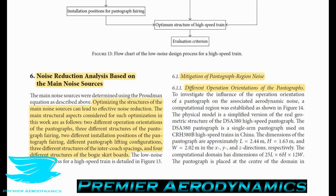The paper has a section called 'noise reduction analysis based on the main noise sources.' Optimizing the structures of the main noise sources can lead to effective noise reduction. The main structural aspects considered are: two different operational orientations of the pantographs, three different pantograph fairing structures, three different installation positions, different pantograph lifting configurations, three different intercoach spacing structures, and four different bogey skirting board structures. The skirting boards effectively enclose the wheels to stop noise radiating in and out.